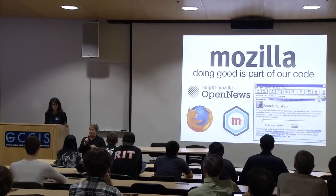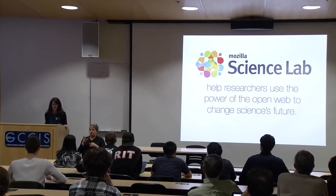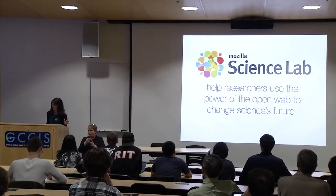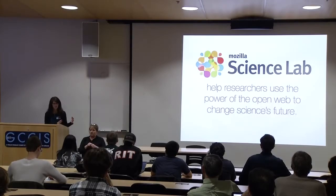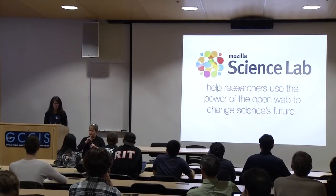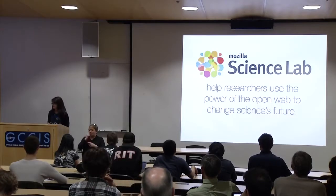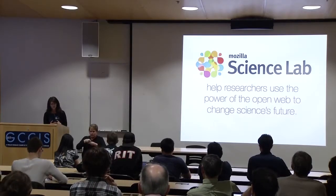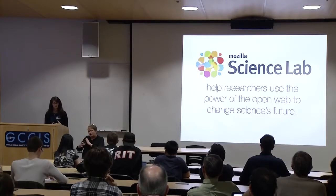Why would Mozilla get into a space like science? The Science Lab was launched back in June of 2013 with some support from the Alfred P. Sloan Foundation. The work we were brought in to do was to take the identity of Mozilla — not necessarily as just a software engineering organization, but more so as one that has really pushed forward the idea of open source, open innovation, building out best practices for the community, and instilling these values into everything that we do, both in shaping the technology we use in everyday and professional lives.